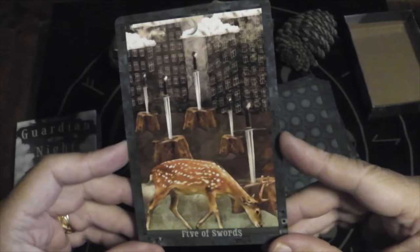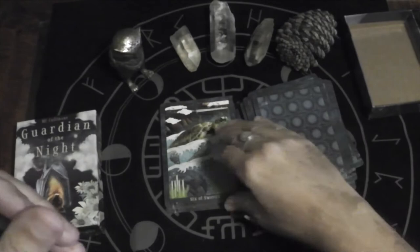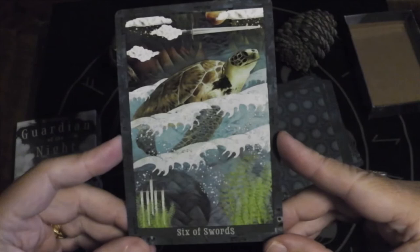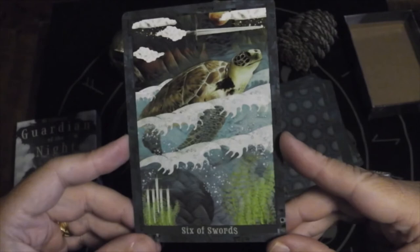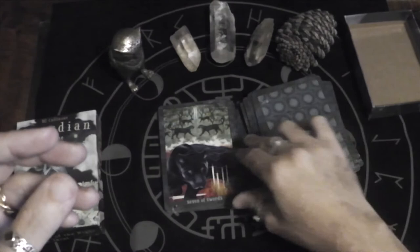Five of Swords — wow, that's a heavy image. Oh, humans and your need to cut down trees — I don't understand it. Trees give us life. Six of Swords — I love this sea turtle. Swim into better waters. It's like the sword here is pointing towards better waters, and they're leaving behind that Five of Swords vibe.